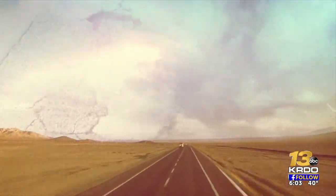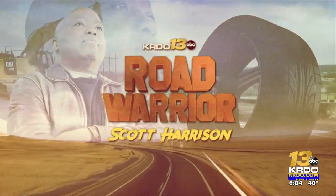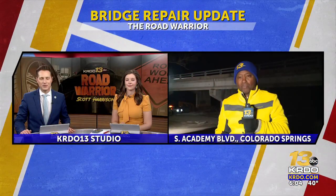We have an update this morning on the South Academy Boulevard bridge over Fountain Creek. Repairs are expected to take a few weeks, and then all lanes should return to normal. Scott Harrison, the Road Warrior, is live from the south end of Colorado Springs for us.